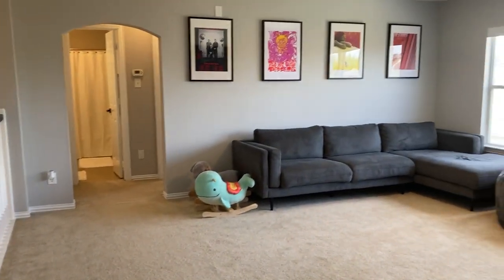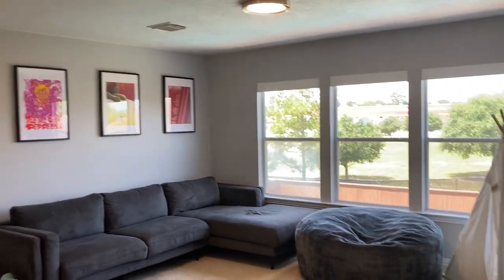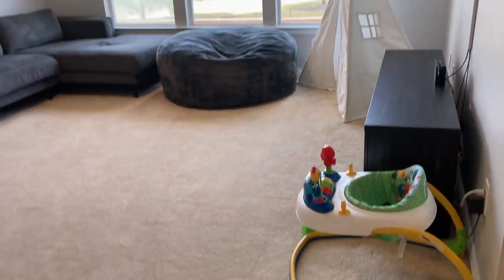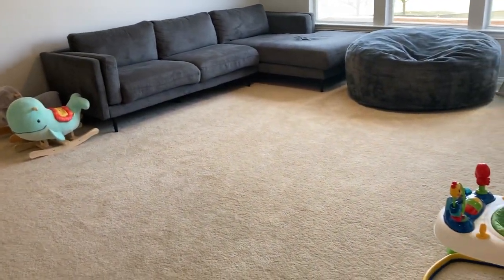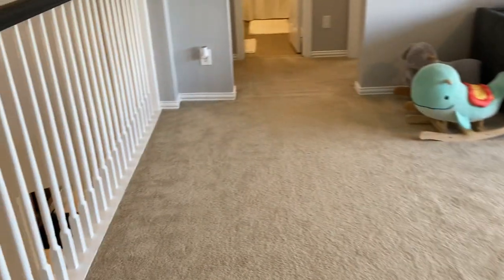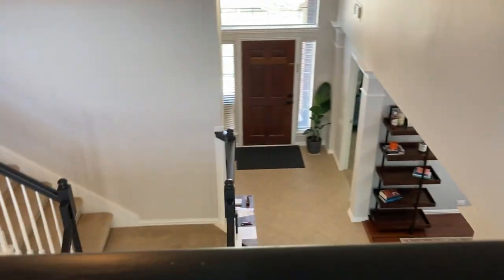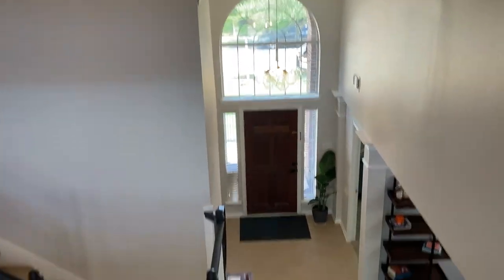So we're at the top of the stairs. You can see the game room here — high ceilings, a wall of windows overlooking the custom swimming pool and hot tub. Lots of room to play, or you can make this another TV area. One of my favorite views is at the top of the game room overlooking the stairs and the entrance — just a great view.